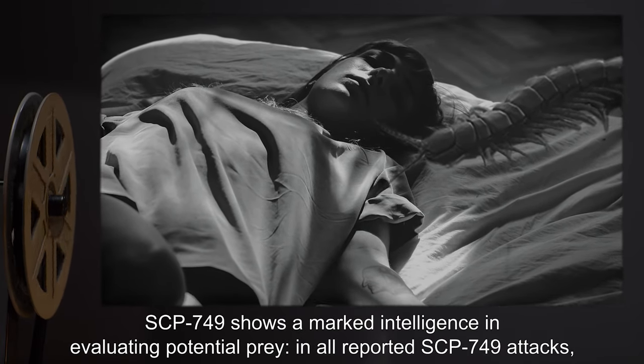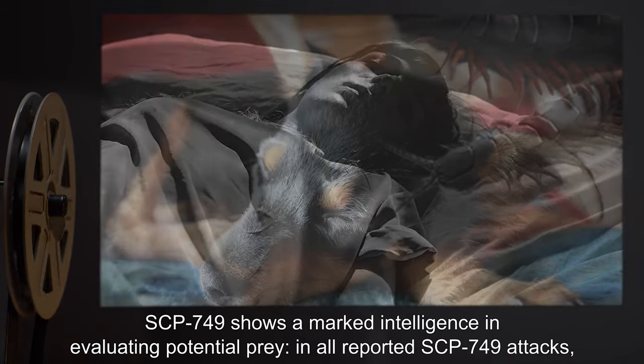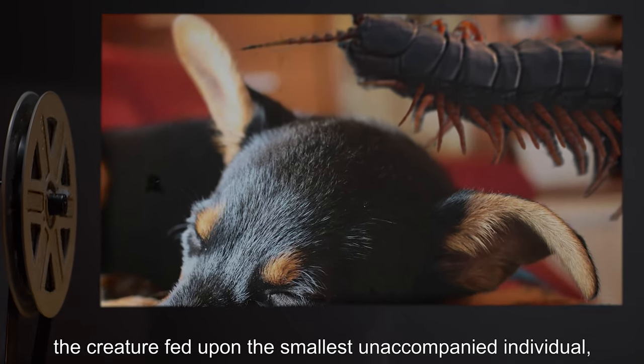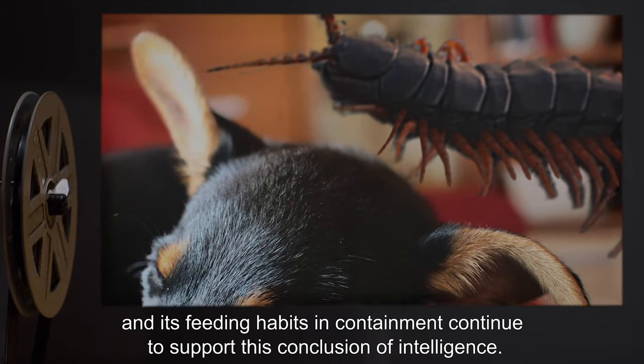SCP-749 shows a marked intelligence in evaluating potential prey. In all reported SCP-749 attacks, the creature fed upon the smallest unaccompanied individual, and its feeding habits and containment continue to support this conclusion of intelligence.